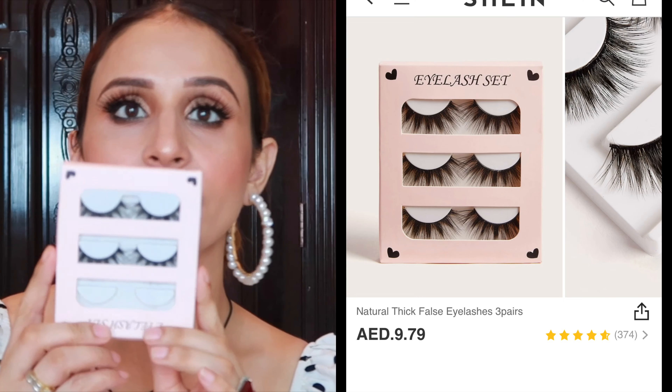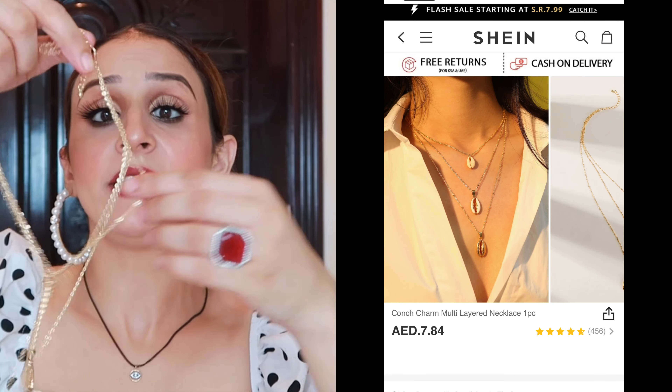How pretty are these lashes! They look so good — big and voluminous. I took one full pack of eyelashes and these are the ones I'm currently wearing. You can see how fluttery and voluminous they are, and I cannot even feel them on. Next is this necklace — it's very good with shell detailing.